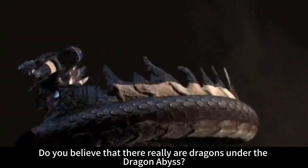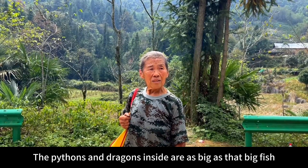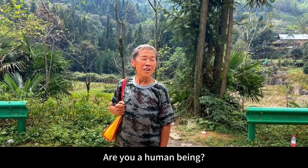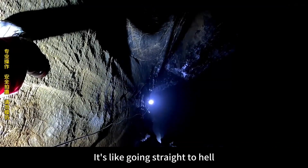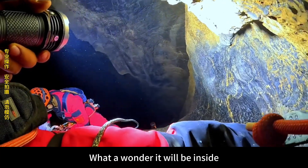Do you believe that there really are dragons under the dragon abyss? The pythons and dragons inside are as big as that big fish. If it could blow out even a puff of smoke, can you bear it? This bottomless black hole is like going straight to hell. Long Yuan, who has not seen the light of day for 800 years — what a wonder it will be inside.